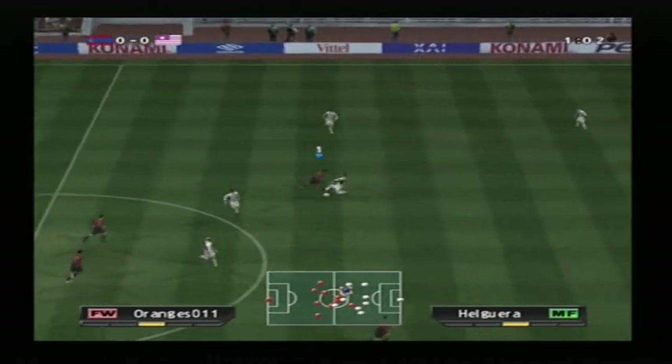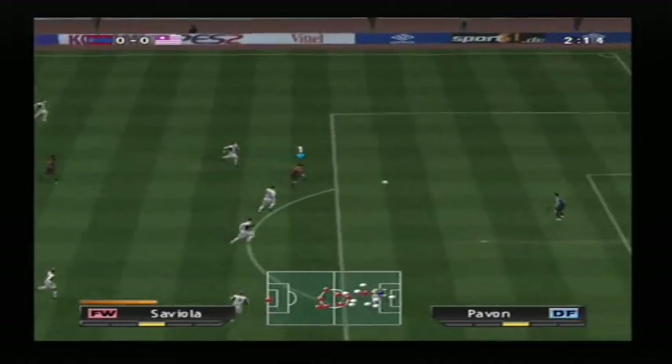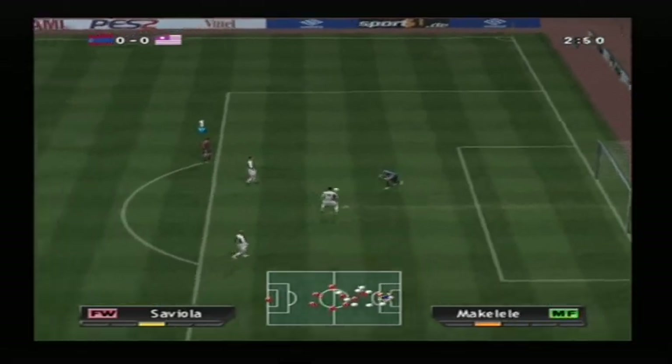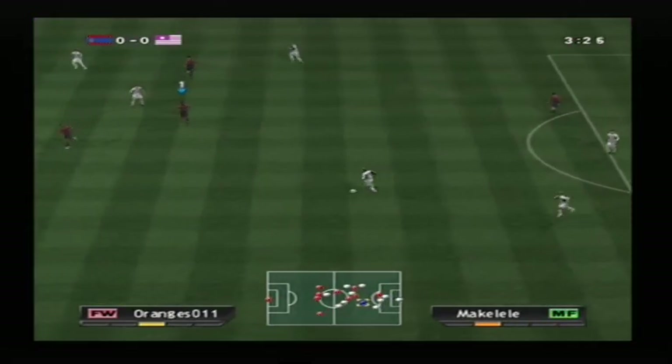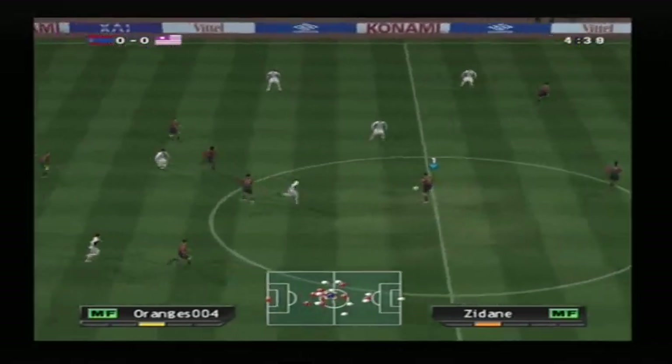A game that will excite the fans. Push it in! Straight into the keeper's arms. He's sent the ball out the front. He's lost it.